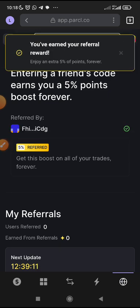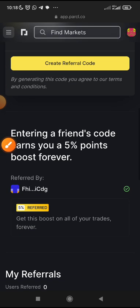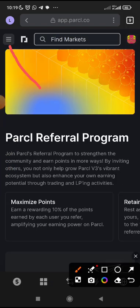Once you've done that, if you want to generate your own code, this is where you generate your own referral code for your people, your downlines, for anybody. But you need my code to get that 5% point booster. After you have done that, just click on the same menu — the same menu where you clicked before.